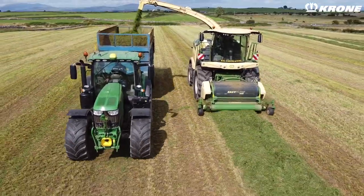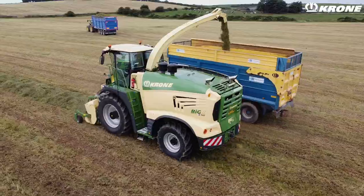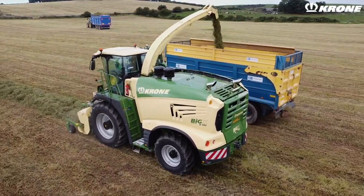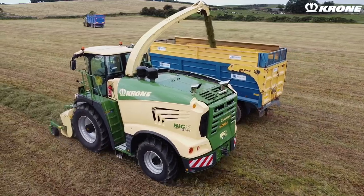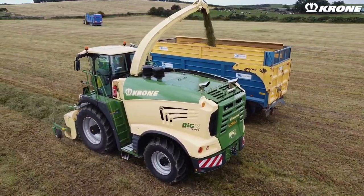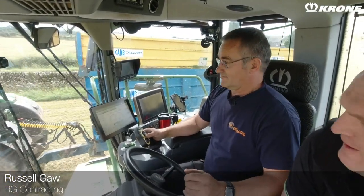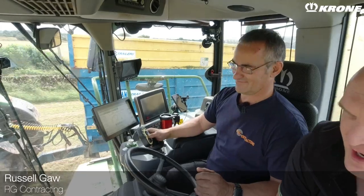They've had an 11.80 for a while, and this season they got the brand new Krone 980 model, which we'll have a look at later in the episode in a lot more detail. But for now I am joined by the main man himself, Mr Russell Gore.